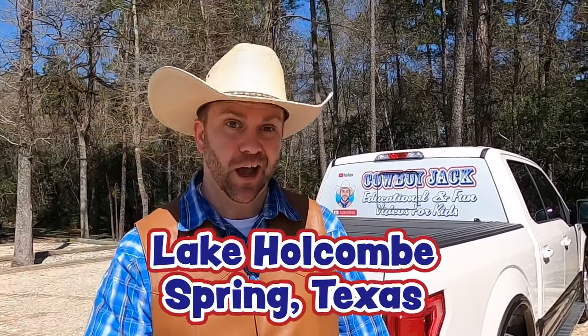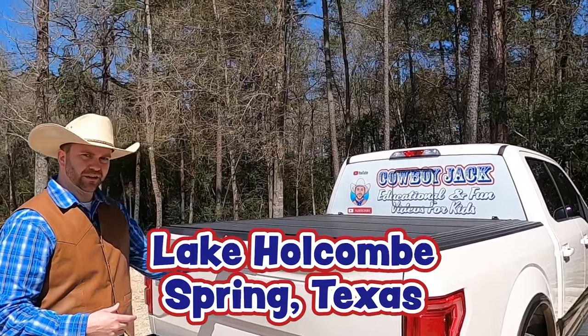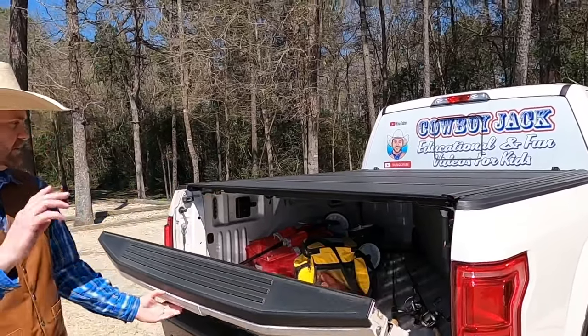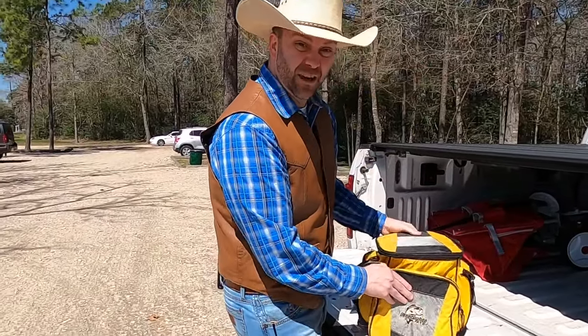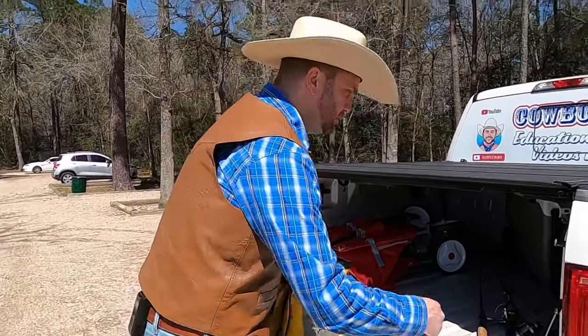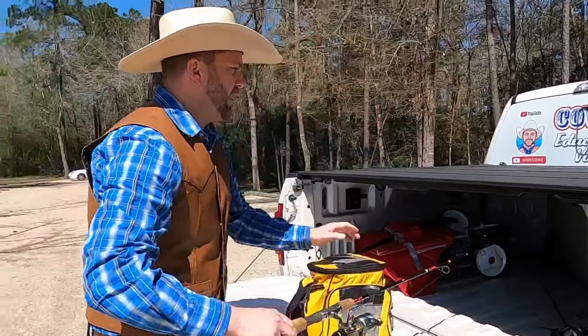Normally I wouldn't ever give away my secret fishing spots, so I'm not gonna tell you how to get here, but I will tell you we're here at Lake Holcomb in Spring, Texas. I'm gonna go ahead and grab my fishing gear — we've got a lot of stuff to look at today, so I've got my tackle box. This has all my goodies in it, all the kinds of lures that we're gonna use today.